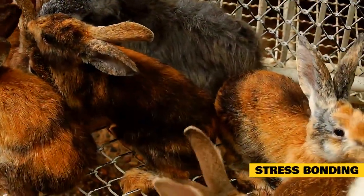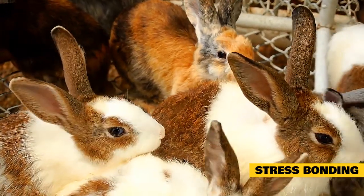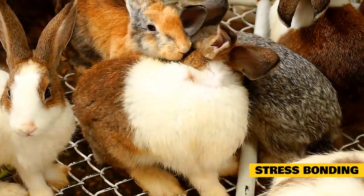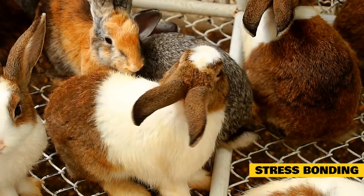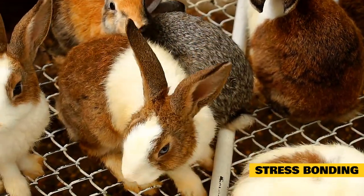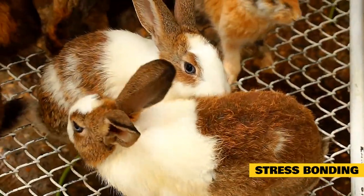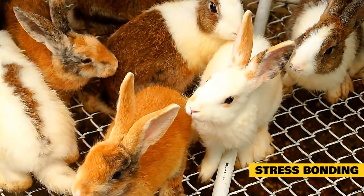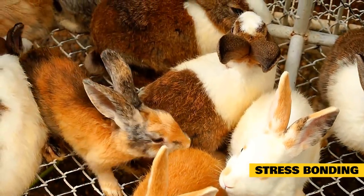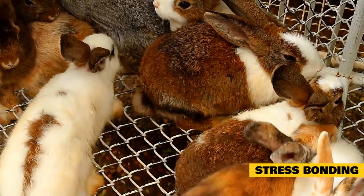Stress bonding. To be honest, I was worried about using stress to bond rabbits before I started. I don't like the idea of causing unnecessary anxiety. While stress bonding is not a technique that should be used all the time, I've learned that it can be necessary when bonding rabbits who continue to be aggressive toward each other. Stress bonding forces the rabbits to comfort each other when they are scared, thus causing positive feelings toward each other. You should never consider your rabbits fully bonded even if they get along after a stress bonding session. However, it is a way to get your rabbits to stop attacking each other so you can start to see progress during their regular bonding sessions.